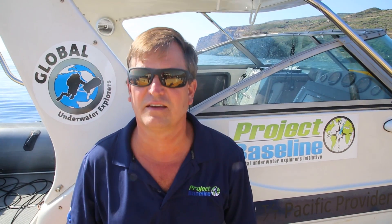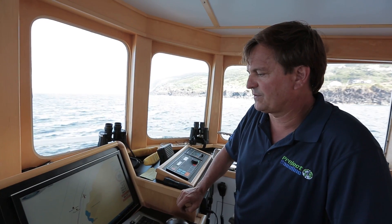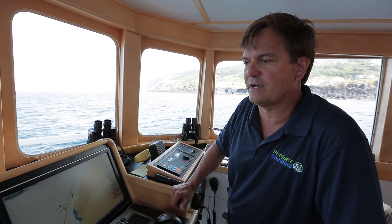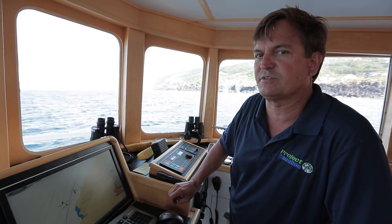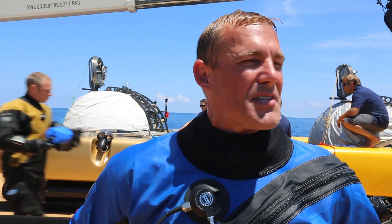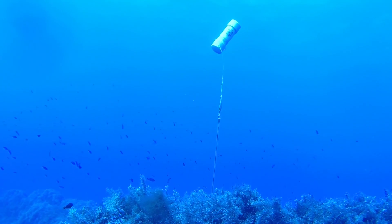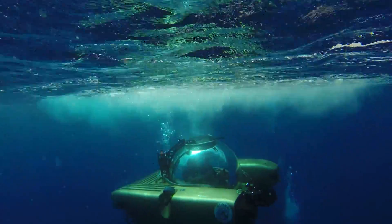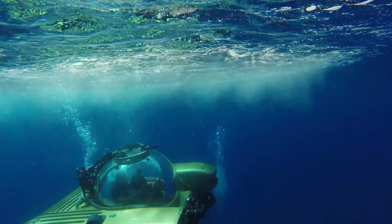We're here in the Mediterranean for Project Baseline, a Global Underwater Explorers initiative, documenting the aquatic environments along our path. We have a pretty interesting sub-dive today — we're going to use two submersibles and a deepwater GUE dive team. We're excited to place another Project Baseline buoy and get a good assessment, using the two subs and five divers to cover a good section of the top 400 feet of the seamount.